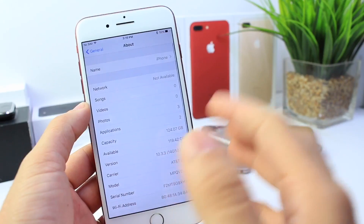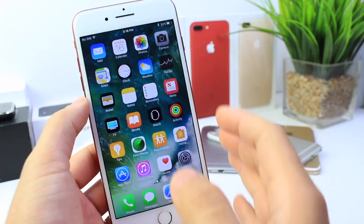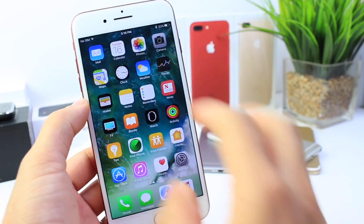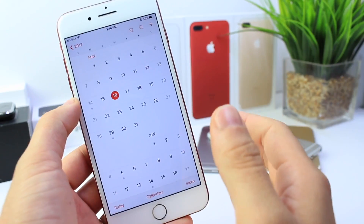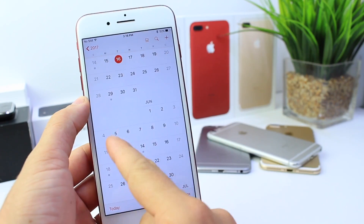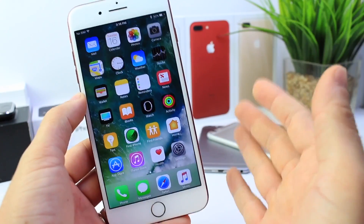The latest build number for iOS 10.3.3 is 14G5028A. Is there really any new features with this beta, and why do we see such a small beta release or anticipate such a small software release right before WWDC? We're literally about two and a half weeks away from the first beta for iOS 11.